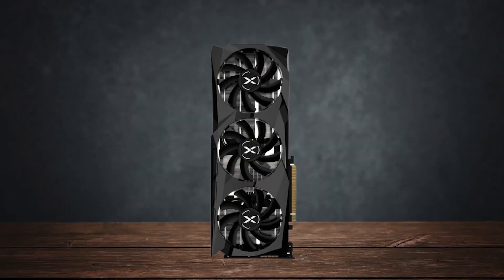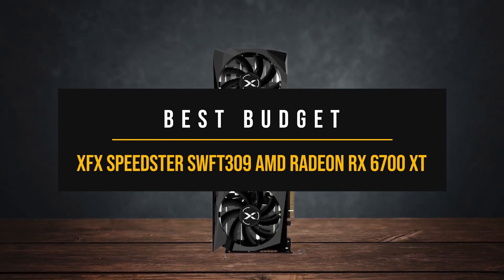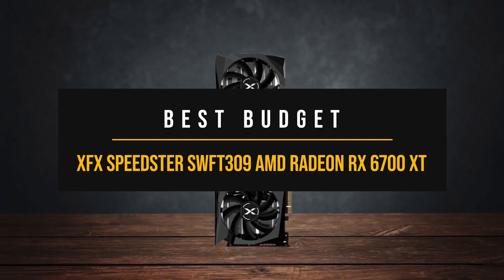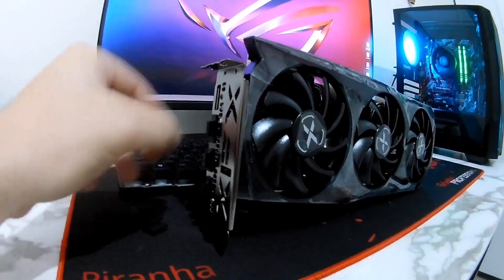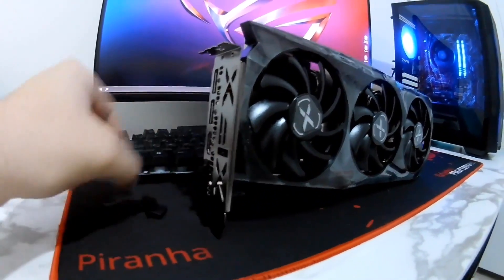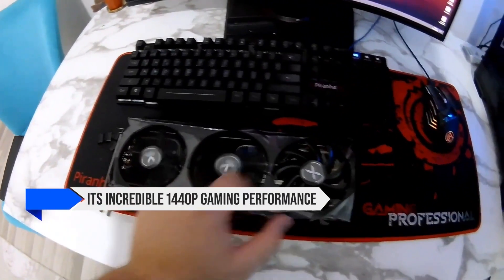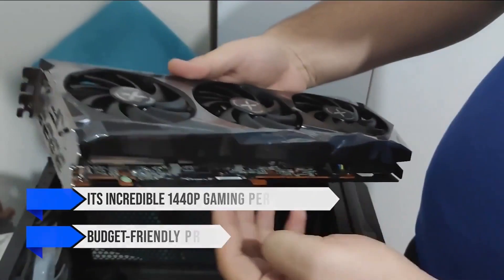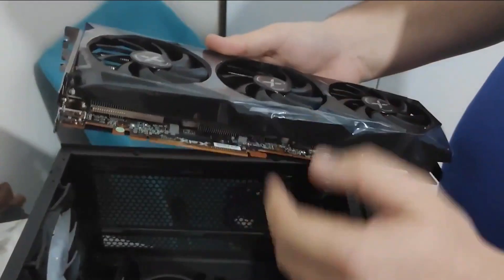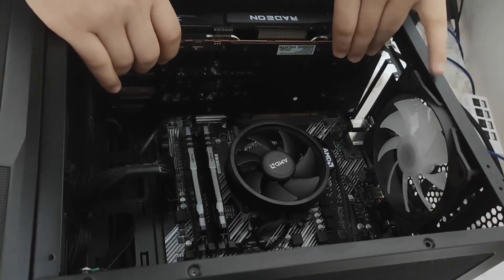So let's get started. Best Budget GPU for the Ryzen 5 7600X: XFX Speedster Swift 309 AMD Radeon RX 6700 XT. The RX 6700 XT has quickly become a legendary GPU thanks to its incredible 1440p gaming performance and budget-friendly price. The XFX Speedster Swift 309 Radeon RX 6700 XT is perfect for those who need something powerful without breaking the bank.